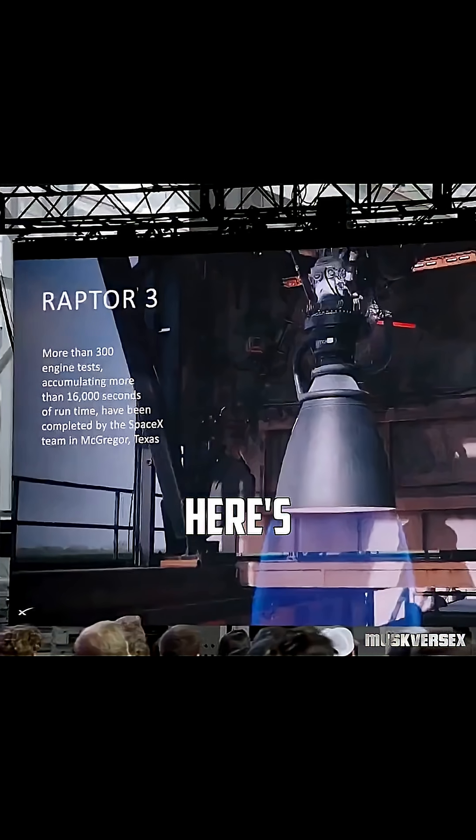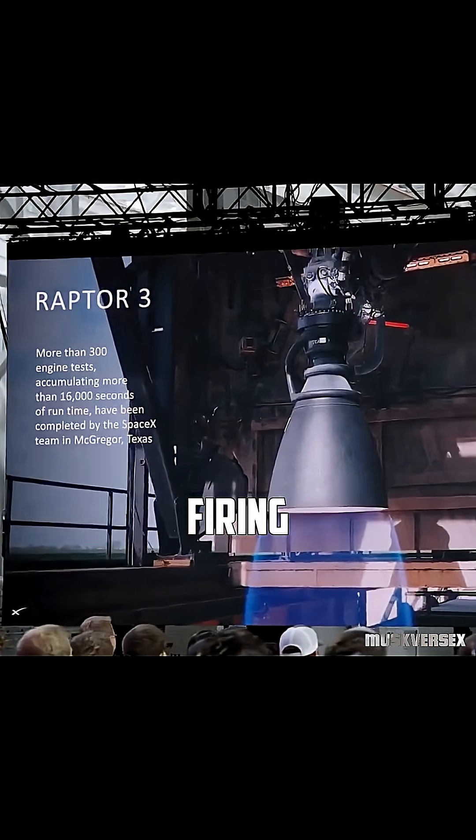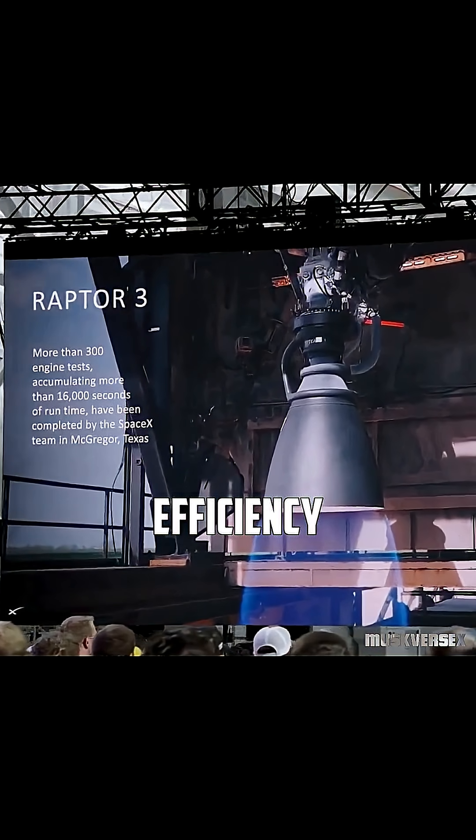So then we said, well, here's the engine 'not complete' — firing at a level of efficiency that has never been achieved before.